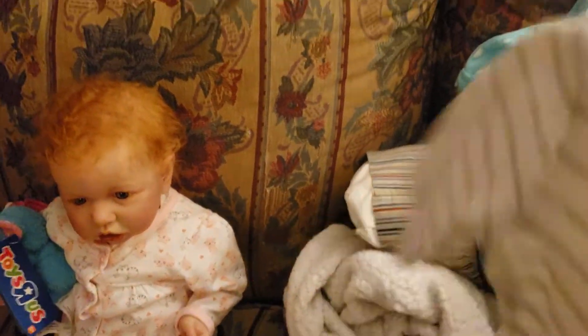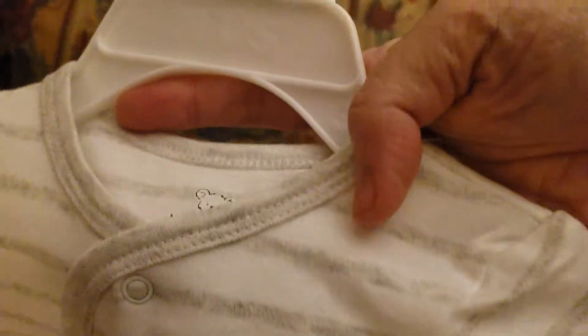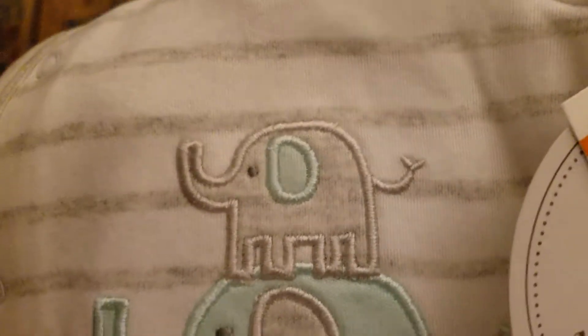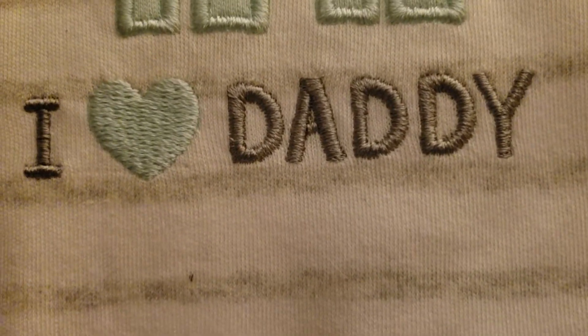I also got another Koala Baby zero to three months. This is white with light gray, like heather gray, striping all over it. It's trimmed in the light heather gray around the neck and going down the front with the snaps. It has a daddy elephant — I'm guessing it's daddy since it says 'I heart daddy.' The daddy elephant is mint green with a gray ear, and on top of it is a gray baby elephant with a mint green ear, and a mint green heart.